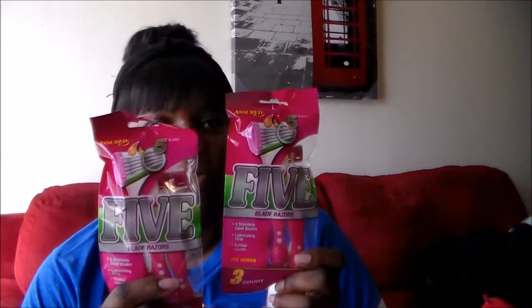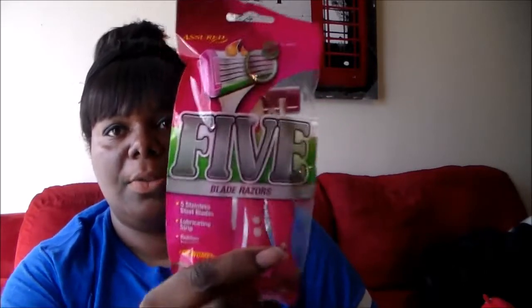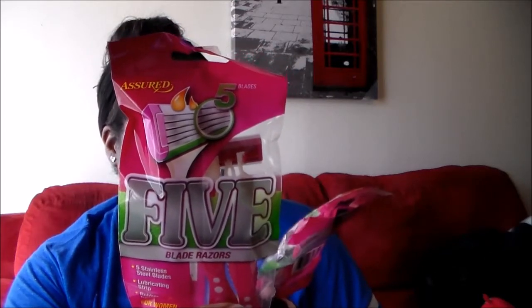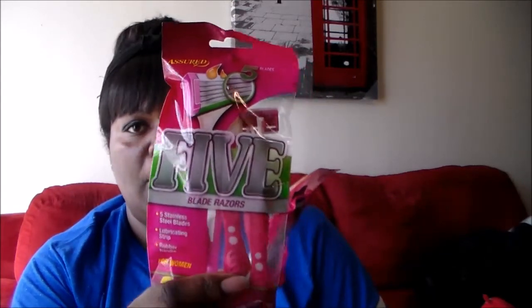I got these razors and went ahead and picked up two packs of them because I've never seen them at Dollar Tree before. They are the Assured brand — that's the brand they have at Dollar Tree — but I've never seen these. These actually come in a three-count and it's five blades. Usually they just have the two-count with five blades, and I like the ones with more blades because I feel like they do a better job.